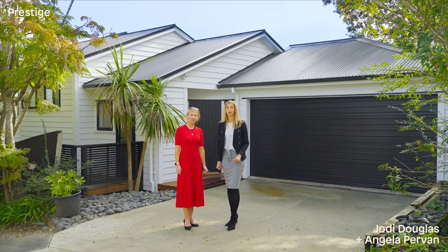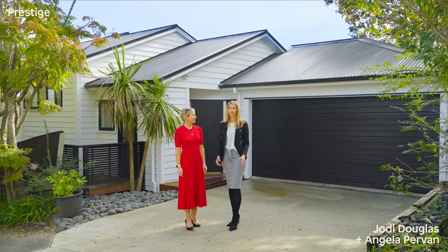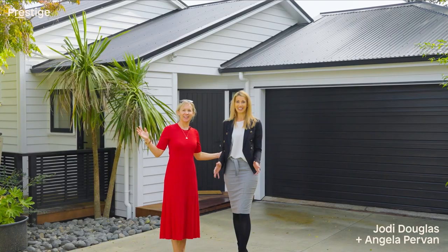This is your chance to make your move and secure the home you've been waiting for. Grab it or cry over it. I'm Angela Pervin, and I'm Jodie Douglas, and we're from Prestige Real Estate.